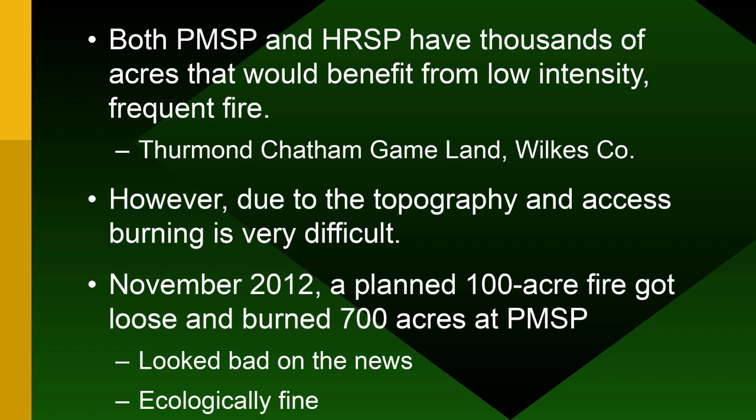A good example is Thurman Chaplin game land in Wilkes County, where the Wildlife Commission has been burning for 20 years. It's amazing what comes up from the seed bank — Liatris, lots of native grasses — without really planting anything; just burning enough to keep woody plants down and open the canopy. Burning is difficult on slopes though: you never start a fire at the bottom because of chimney effects — you start at the top and creep down the hill.